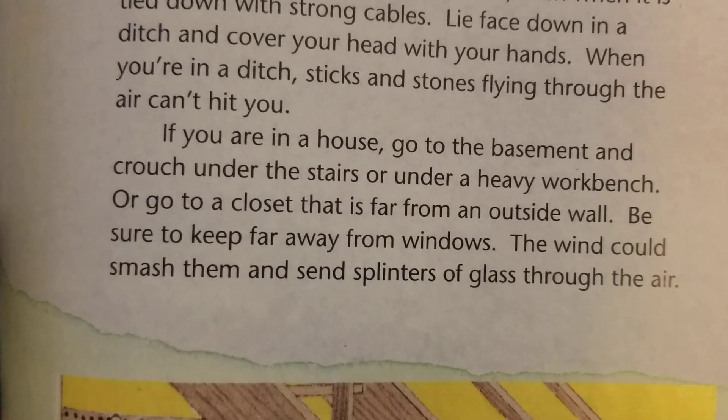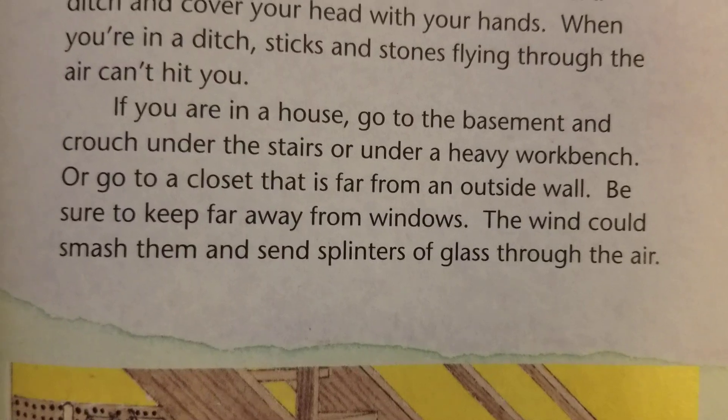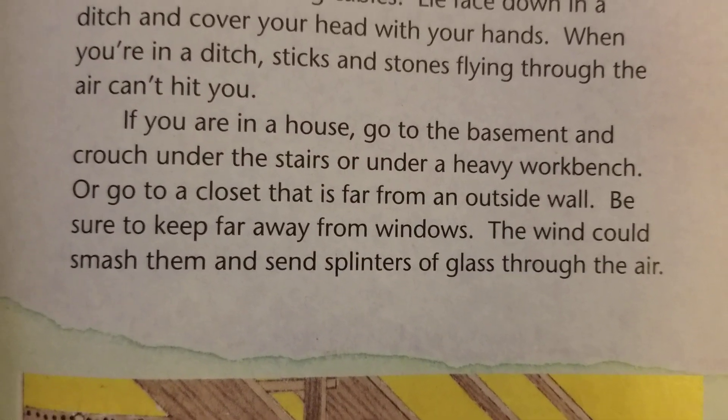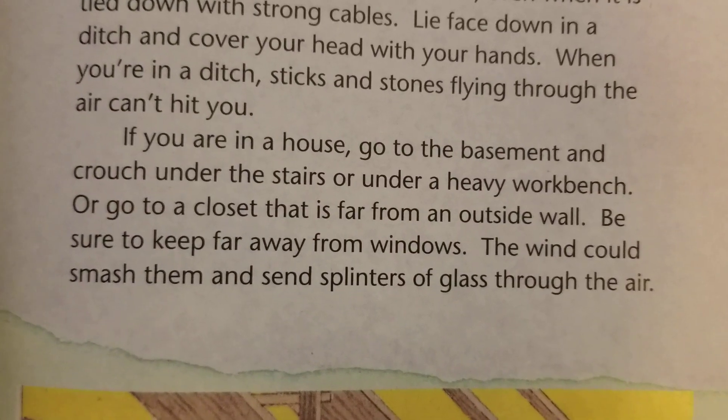If you are in a house, go to the basement and crouch under the stairs or under a heavy workbench. Or go to a closet that is far from an outside wall. Be sure to keep far away from the windows. The wind could smash them and send splinters of glass through the air.